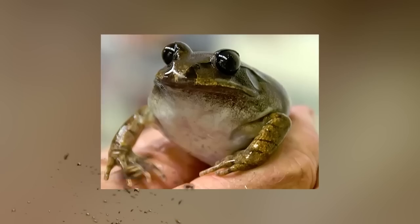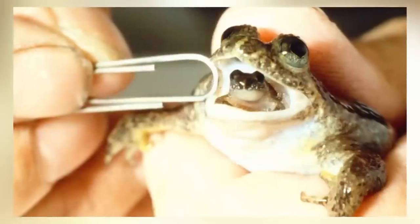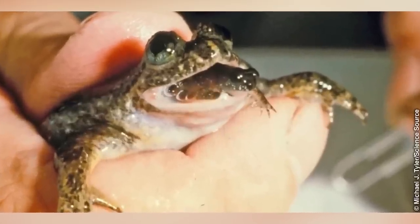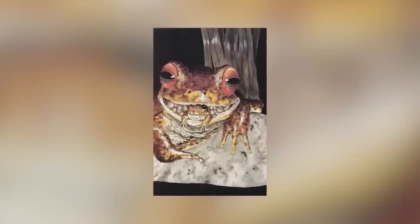Number 6: the Gastric Brooding Frog. These frogs would swallow their eggs and then hatch them out of their mouth. They all went extinct back in 1983, but scientists have somehow figured out how to implant dead cells into a fresh egg from an entirely different frog species. So we may just see this fancy frog make a fancy comeback.